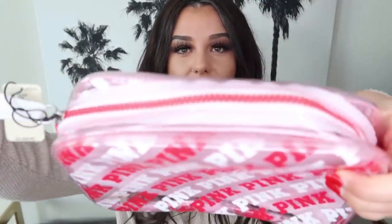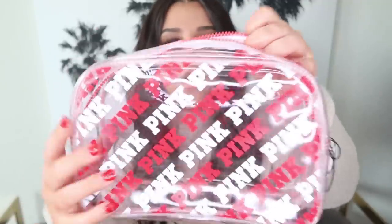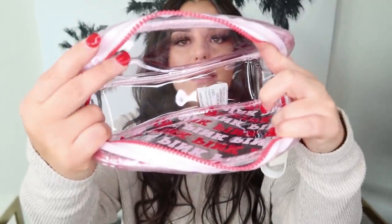My current makeup bag is really gross. Once I move out, I'm going to have a beauty room and just let my brushes breathe. This bag says PINK in different shades and has a thick silicone band that zippers easily. Inside is very nice and big — it's clear all the way through in a lighter shade of pink with the darker pink logo along with the zipper.